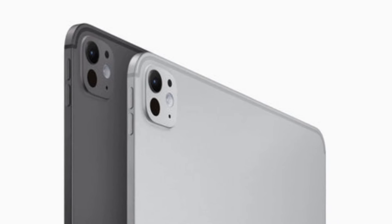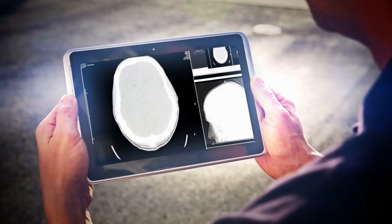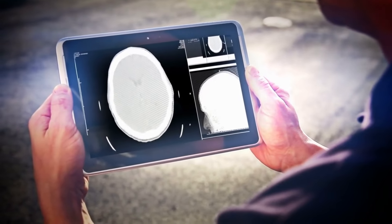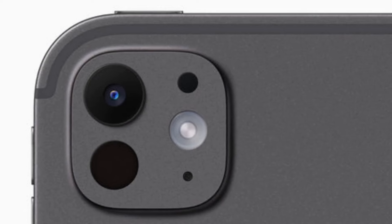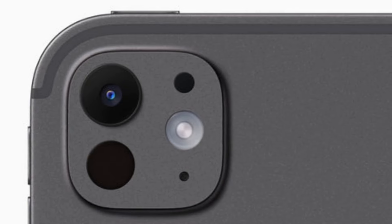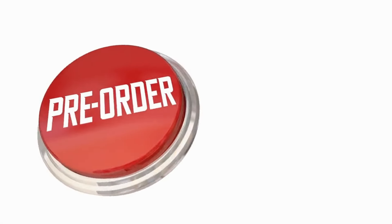The device intelligently identifies documents within the camera app and automatically adjusts the flash to produce high-quality scans, even in challenging lighting conditions. Whether you're collaborating with colleagues or connecting with loved ones, the iPad Pro's camera system ensures crystal-clear video and audio for seamless communication.